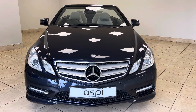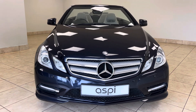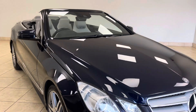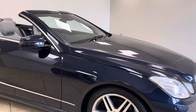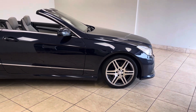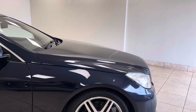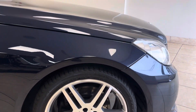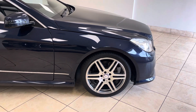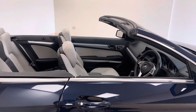Hello and welcome back to Aspie Specialist Cars of Stratford-upon-Avon. We are delighted to present this magnificent, stand-alone example of the Mercedes-Benz E-Class E350 V6 Cabriolet AMG Sport, finished in easily the most desirable of colour combinations — Cavasite Blue Metallic with a beautiful light alpaca grey interior.